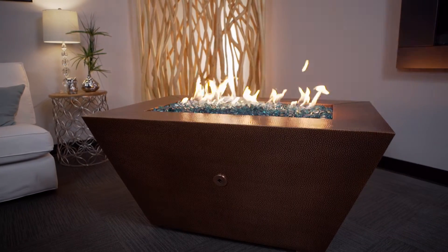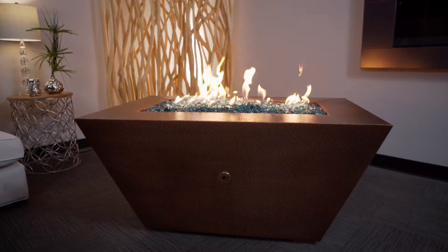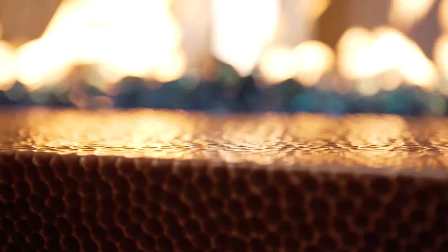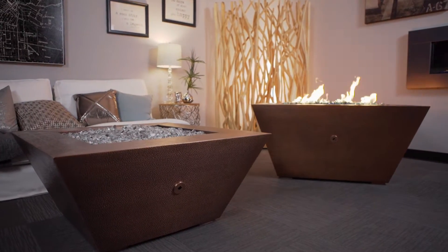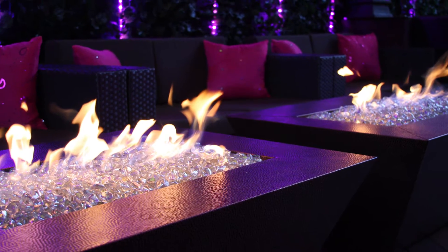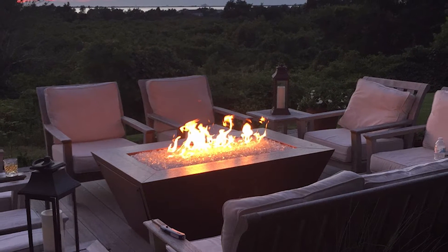When we introduced the Copper Canyon fire pits several years ago, we knew we had something special, but never did we imagine it would become one of our best-selling fire pits of all time. The Copper Canyon series has become somewhat of a flagship product for us. These fire pits have been installed in high-end homes, fine dining restaurants, bars, and luxury hotels around the world, and it's easy to see why.